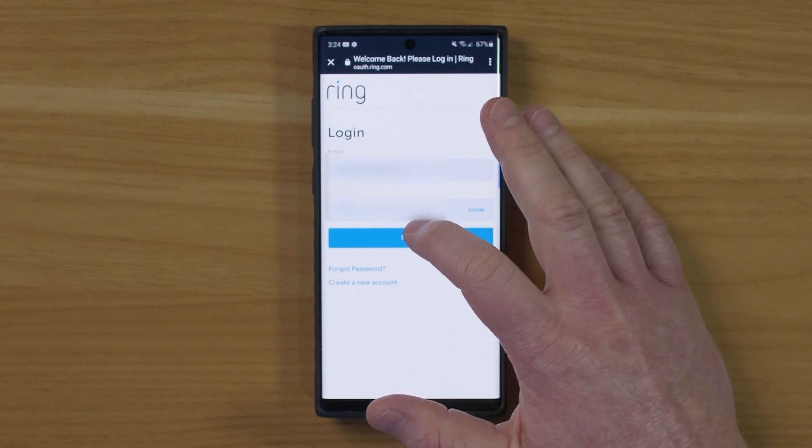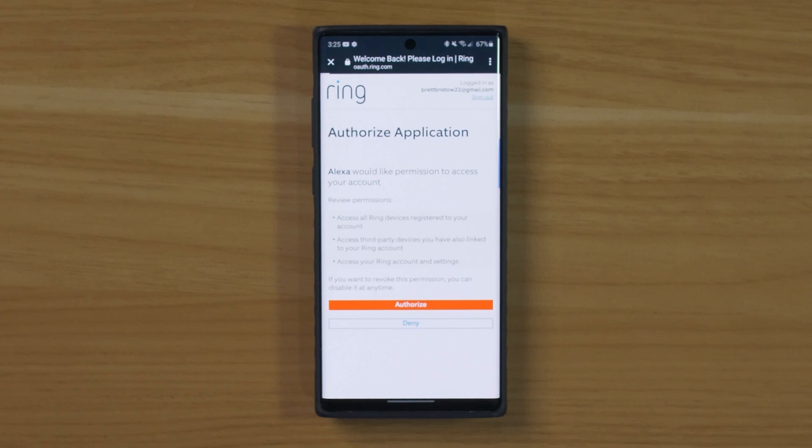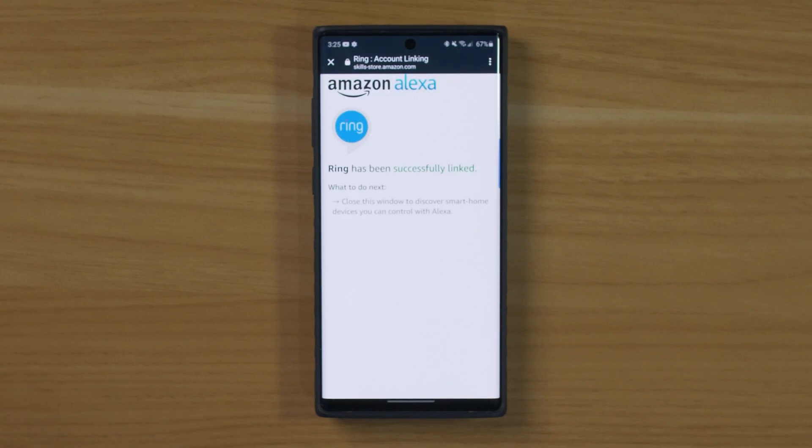Here we're going to log into our Ring account, and then we are going to authorize the application. And now it has been successfully linked.